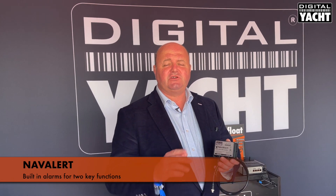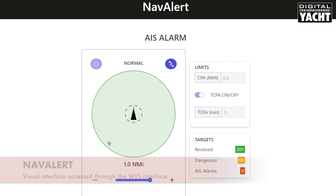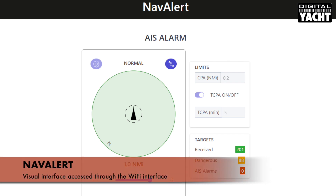Another nice feature of NavAlert is that it has built-in alarms for two key functions. The first is anti-collision using AIS data, and closest point of approach and time to closest point of approach calculations. There's a really nice visual interface accessed through the Wi-Fi link to your smartphone or tablet where the user can set the range at which they want activation.